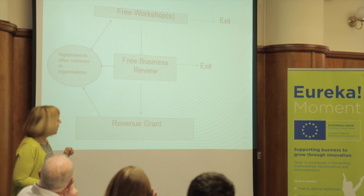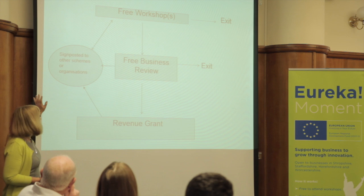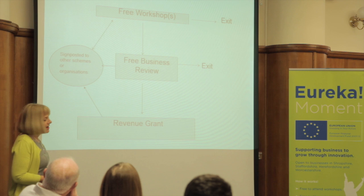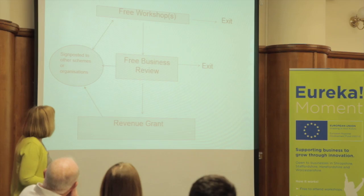As Alan said, you can actually undertake a free business review. Again, at the end of that review, they will look at all your business processes and help identify some areas for improvement. You can exit the programme at that point. It may be that there are some other organisations and other schemes that best suit your business requirements, and you'll be referred to those. Or it could be that there are actually revenue grants of up to £10,000 through the Eureka project, which you could apply for.